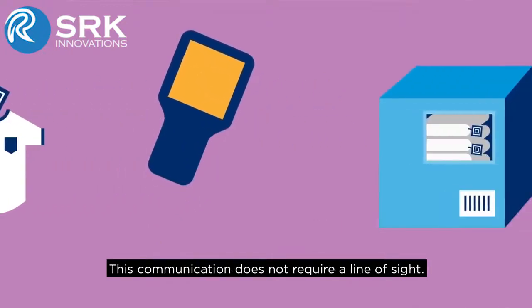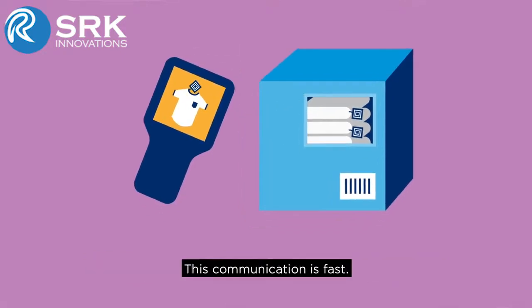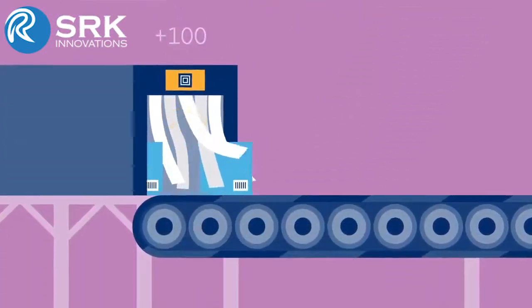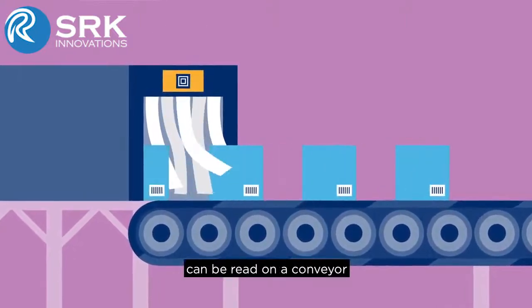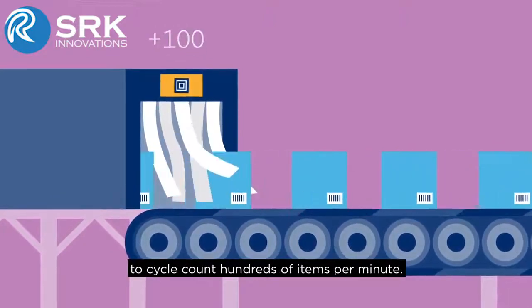This communication does not require a line of sight. So, for example, you can read RFID tags that are in boxes or behind walls. This communication is fast. A carton with RFID tagged items can be read on a conveyor, or a handheld device can be used to cycle count hundreds of items per minute.